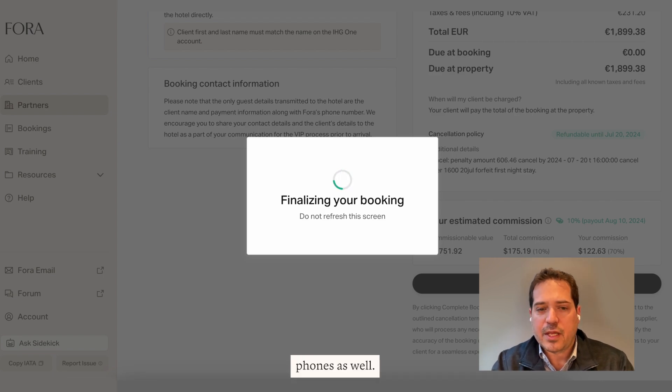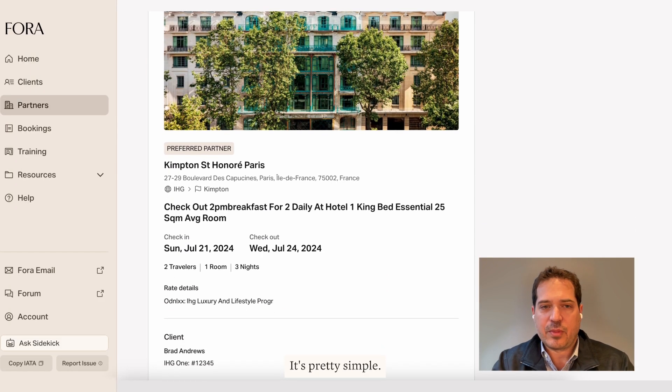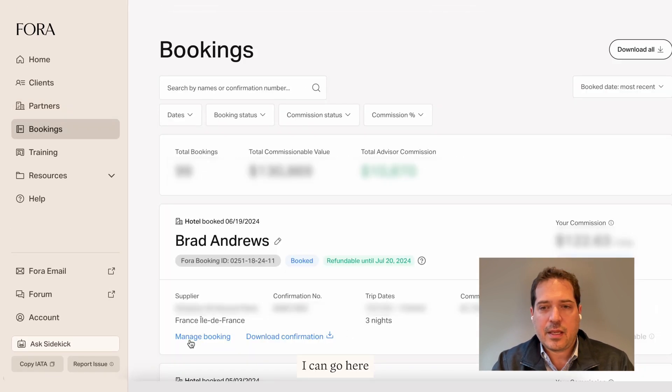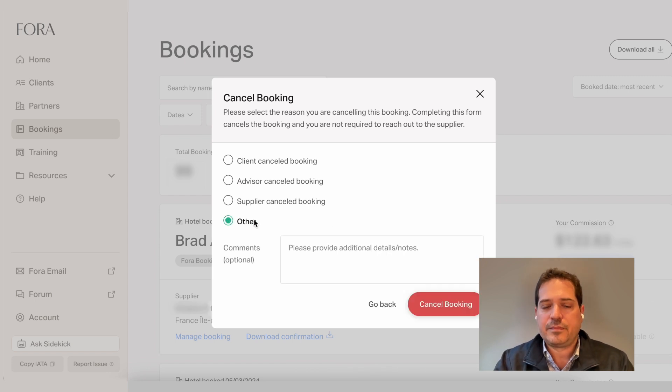This works on mobile phones as well, so you can book for your clients wherever you are on the road — tablets or your computer. If I want to go back and cancel that booking, I can go here and cancel it. Done.